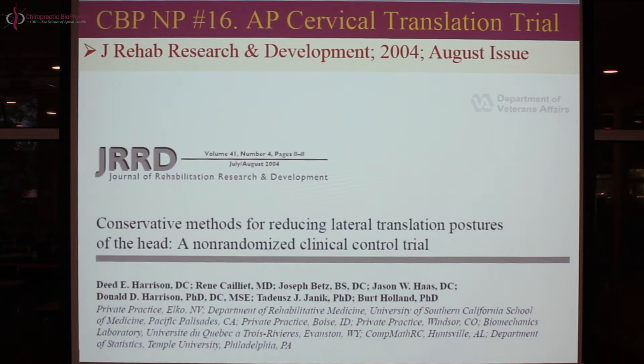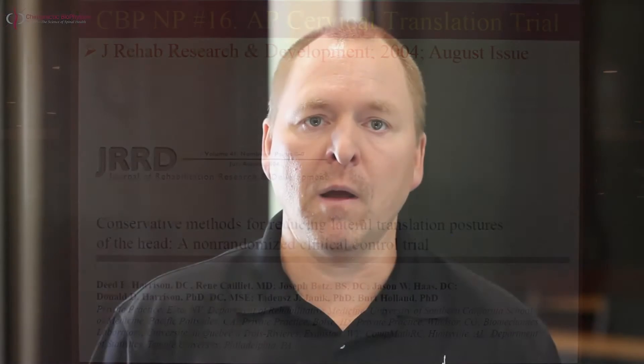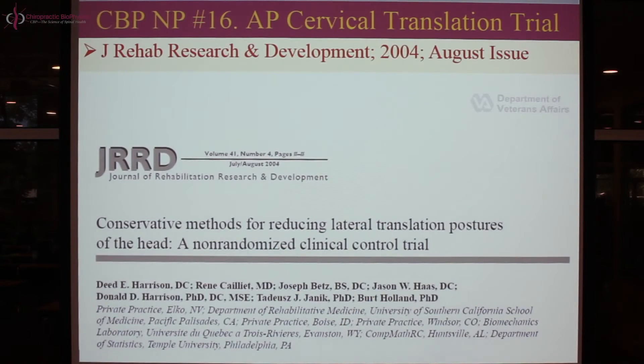I, Dr. Deed Harrison, was the lead author. This was my particular idea and was done out of my clinical practice in Elko, Nevada. Co-authors include the famous Dr. René Caillé, MD, physiatrist; my good friend and colleague CBP instructor Dr. Joe Betts; my other good friend, colleague, and CBP instructor Dr. Jason Haas; my late father Dr. Donald Deed Harrison, PhD, DC, MSE; his advisor Dr. Tad Yonick, PhD in mathematics; and the late Bert Holland, PhD in statistics, formerly at Temple University.